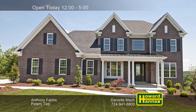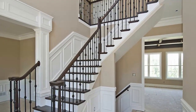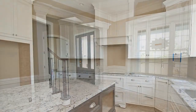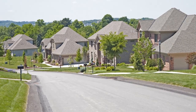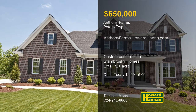Welcome to Anthony Farms, Peters Township's newest development for true custom homes. It's perfectly located near Route 19 and I-79, with beautiful views surrounding home sites on lots of a half acre or more. Meet with Sambroski Homes and Tom McCloskey to design the home of your dreams, with lot and home packages starting at $650,000. Danielle Mock has more information, so stop by between 12 and 5 this afternoon.